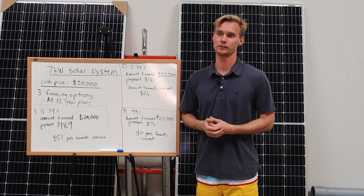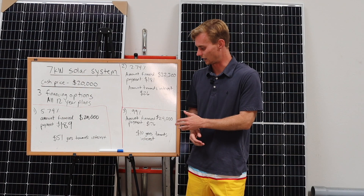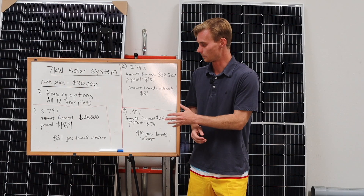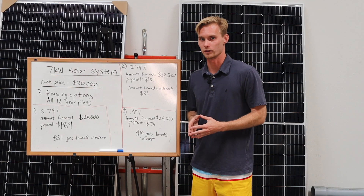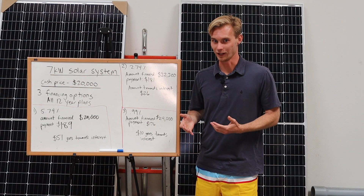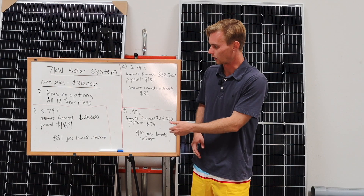Every month you pay down a little bit more of the principal, so that principal amount is less and your payoff amount is less. Unless you're using the full 144 payments, this $176 payment is not going to save you any money. In fact, it could cost you money, because what you're really betting on with your choice of financing is how long the debt will be outstanding. If you only pay two or three years, your principal payoff amount is going to be several thousand dollars less and your whole solar system is going to have cost you quite a bit less.